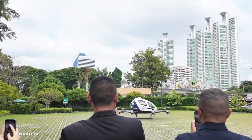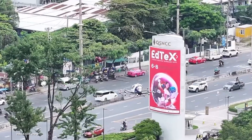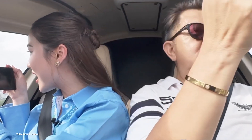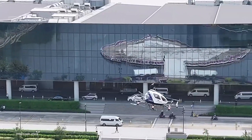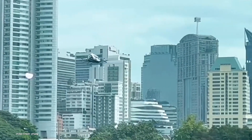It's tiny — the Ehang 216 is big enough for two people to sit side by side, helicopter style — but what's important to note is that the flights took place without any pilots on board; everything was carried out with remote supervision. It's another milestone along the way to commercial eVTOL operation, but we are still a very long way from truly affordable eVTOL flights.